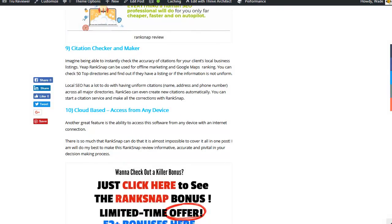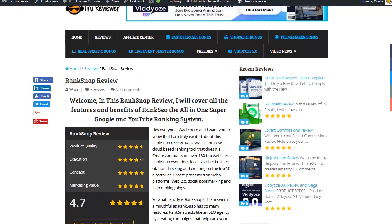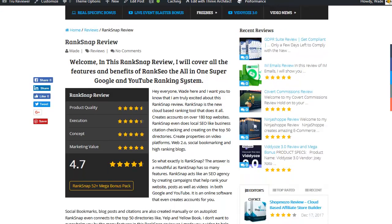You've got your Citation Checker, you've got Citation Maker. Believe me, this thing is deep. If you really want to go full detail, just click on the link below, come over to my page and you can learn more.